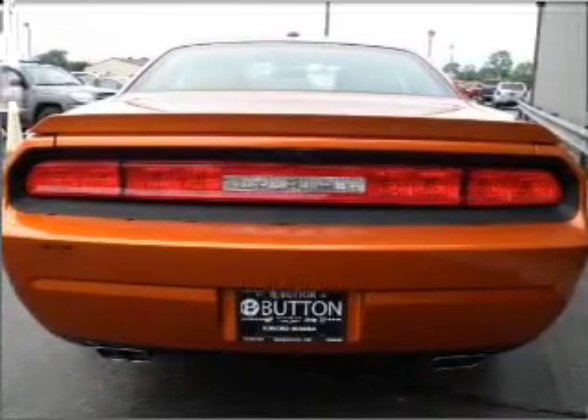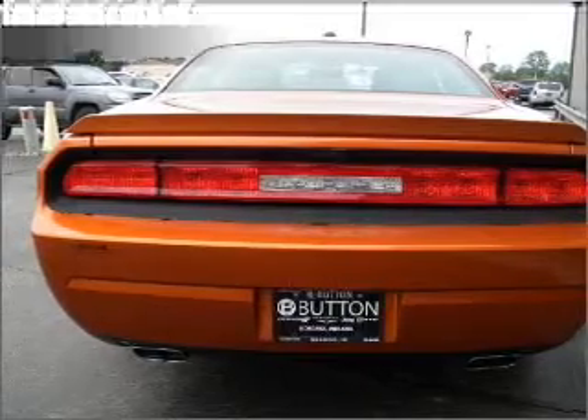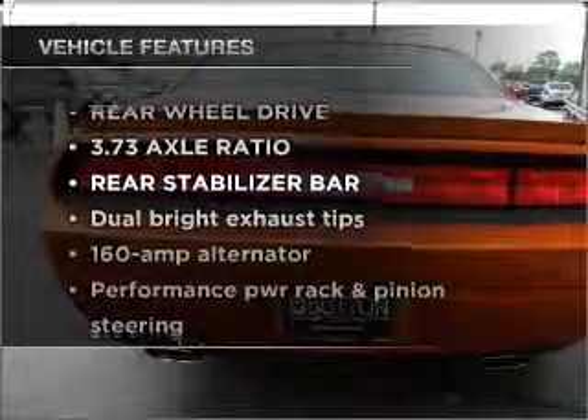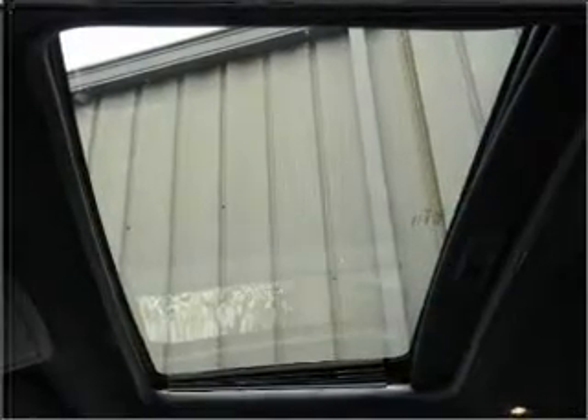Premium wheels lend a distinctive appearance. Brake safely with the anti-lock braking system. Plus, enjoy these notable features that are included in this vehicle: air conditioning, power door locks, power windows, power steering, and cruise control.